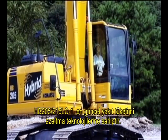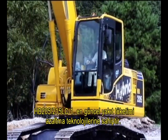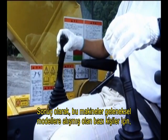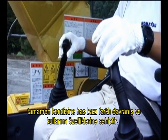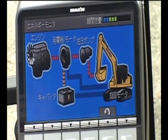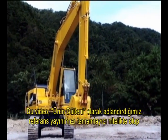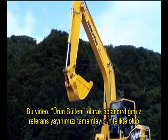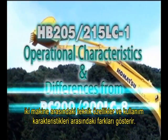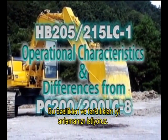The HB205 and 215 LC-1 feature the latest fuel consumption reduction technologies. As a result, they have some unique operational behaviors that, for some people, confer a different operational feel compared to conventional models. This video will show the differences in features and operational characteristics to supplement our reference material, what we call the Product Bulletin. We hope you understand these characteristics and can explain them during sales negotiations.